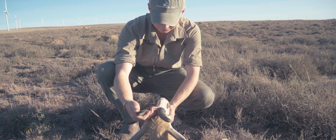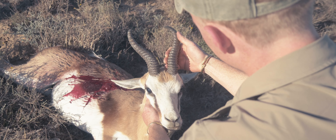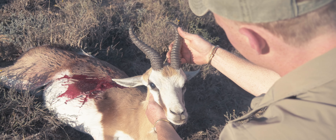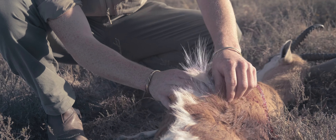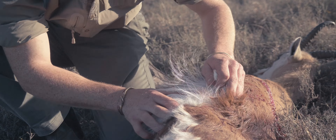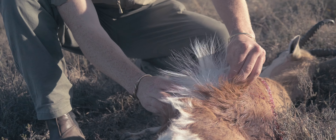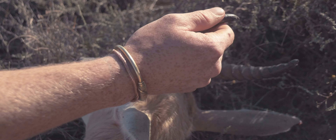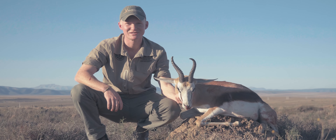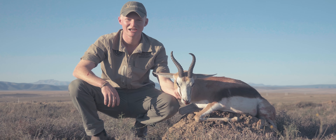I noticed that one ram had a really unique skew horn. You guys would know me — I really enjoy an atypical animal, something completely different to the traditional perception of how an animal should be. One horn, skew horn, broken-off horn, no horns — I enjoy all of them. So when I had the opportunity for this ram I didn't waste any time. Got set up on an antpile and at about 180 meters put in a decent shot.